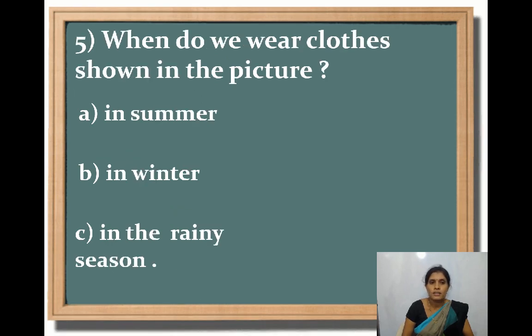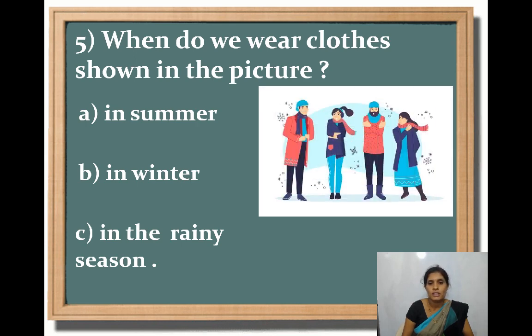Children, last one. When do we wear the clothes shown in the picture? In summer, in winter, or in the rainy season? Yes — in winter season. In winter season we wear these types of clothes.